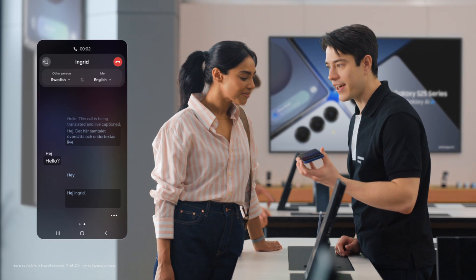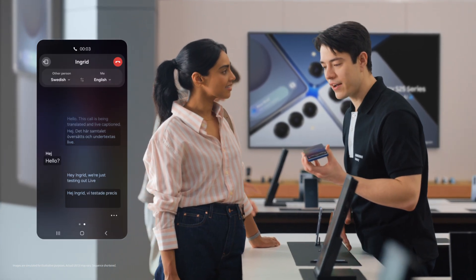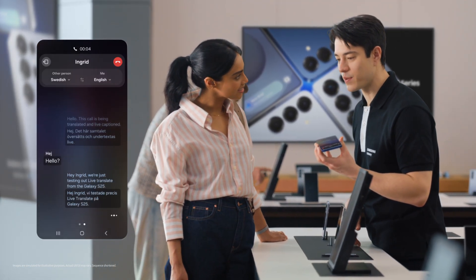Hello? Hey, Ingrid. We're just testing out live translate from the Galaxy S25. Great to hear from you, Sam. Call us anytime. Thanks, Ingrid. Let's catch up soon. That's so fast.